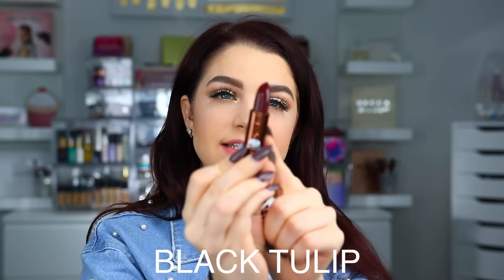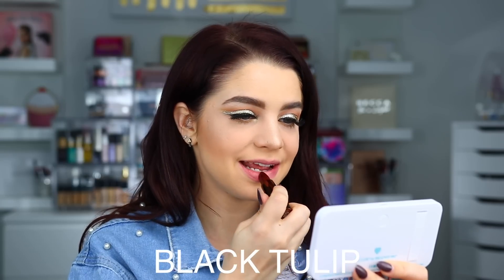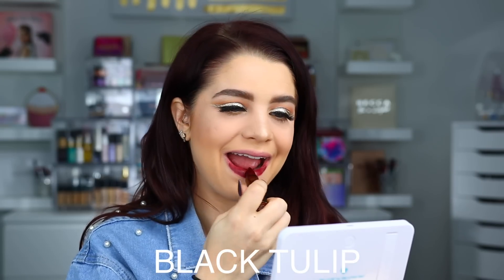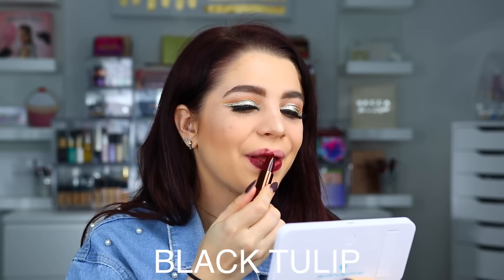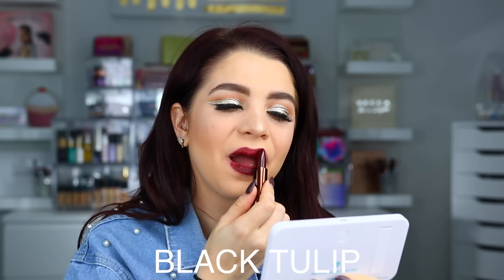Moving on to the next shade — this one is Black Tulip, and it's definitely a more browny, vampy shade. Here is what Black Tulip looks like on the lips.